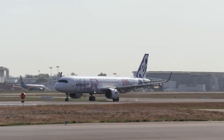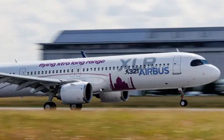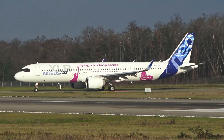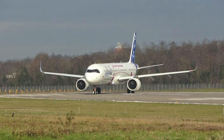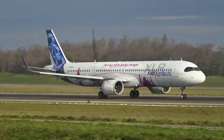It features state-of-the-art CFM International LEAP-1A or Pratt & Whitney PW1100G-JM engines, contributing to a maximum take-off weight of 101,000 kilograms (222,667 pounds), and includes advanced avionics similar to the A320neo family.